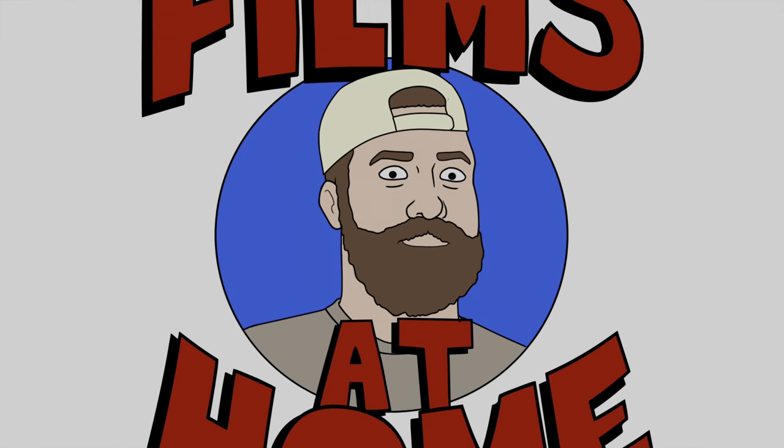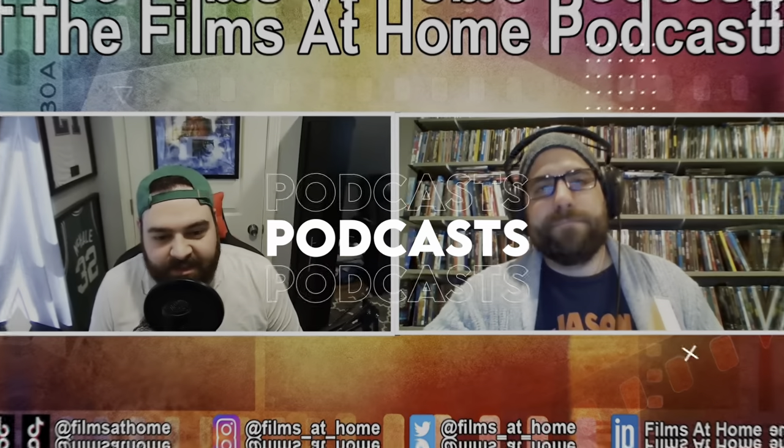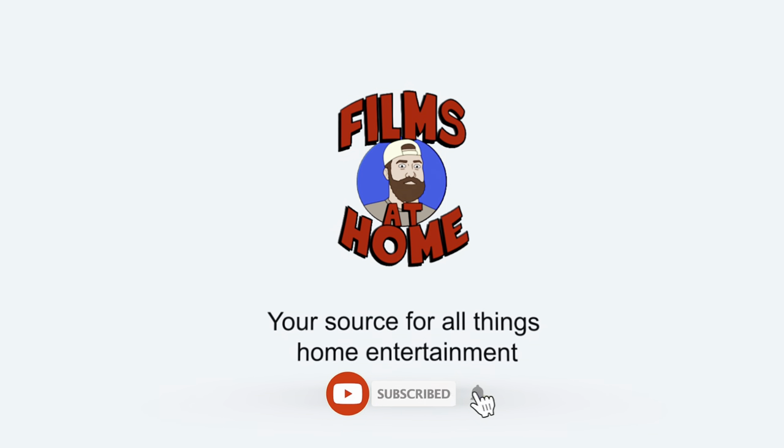Jeff here from Films at Home. In today's video we're going to check out some awesome new 4K discs from Shout Factory. We're looking at the new Halloween collection from 1995 to 2002 — Halloween 6: The Curse of Michael Myers, Halloween H20, and Halloween Resurrection, which are Halloween 6, 7, and 8 in the series. This also includes the producer's cut of Halloween 6, so we'll cover all the special features, packaging, video and audio quality, and ultimately whether these are worth picking up for your collection.